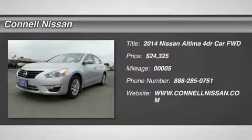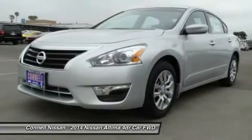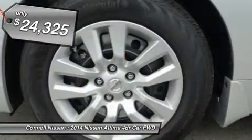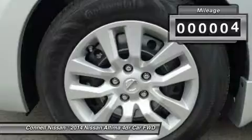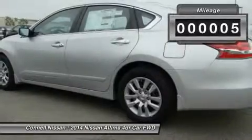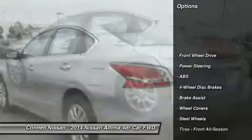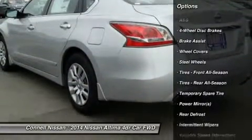You can find this 2014 Nissan Altima 2.5S and many others like it at Connell Nissan. You don't have to sacrifice style or comfort with this fuel-efficient Nissan Altima. We strive to provide you with the quality and excellence in the vehicle that you truly deserve, and with the brilliant silver metallic on charcoal color combination, this Altima 2.5S surpasses expectations.